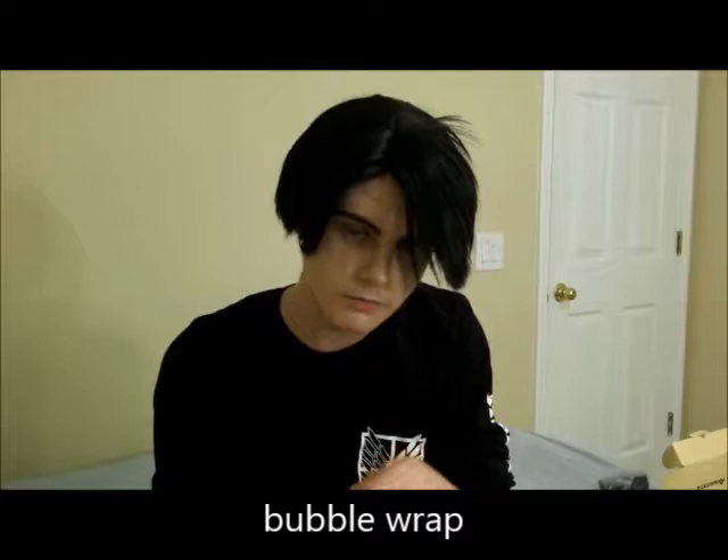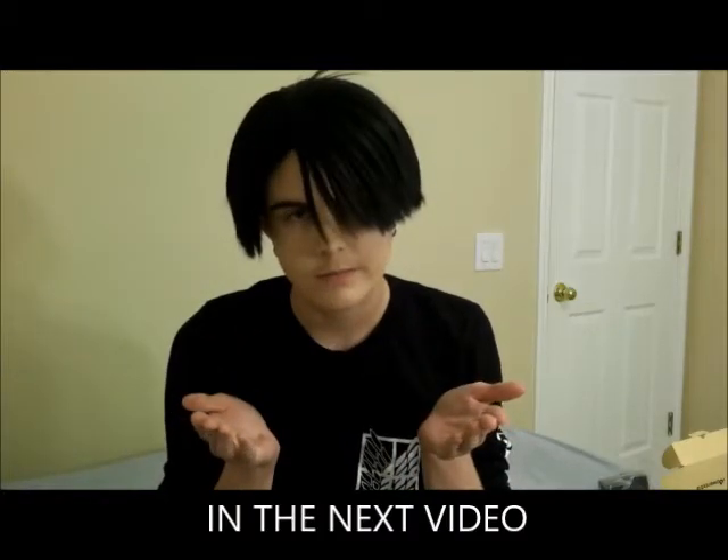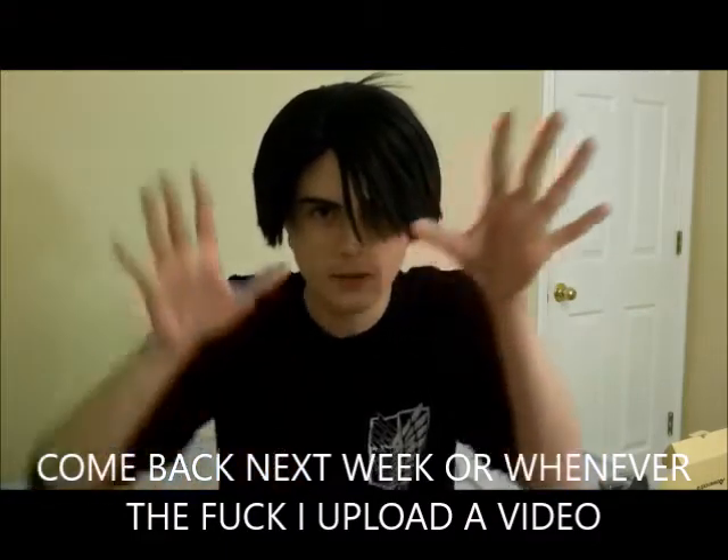That is the unboxing. I accidentally popped some bubble wrap that was in my lap. Does this count as ASMR now? Anyway, we shall commence with the tea tasting - cut, wipes, fades, stars, everything.